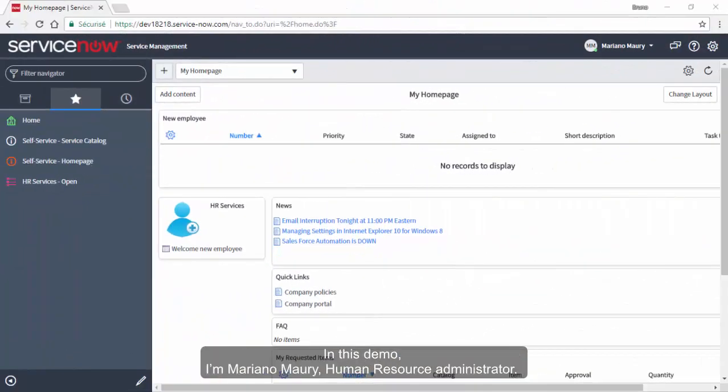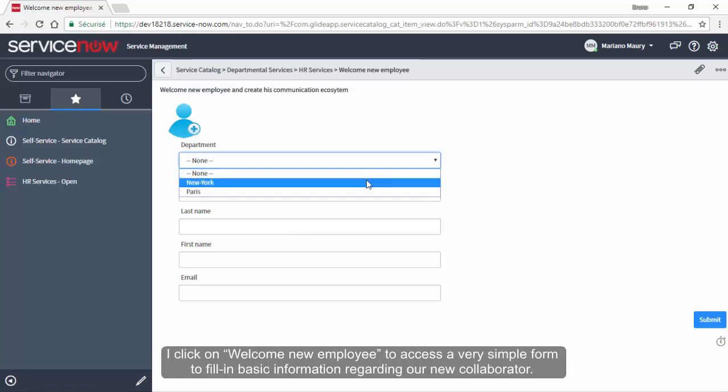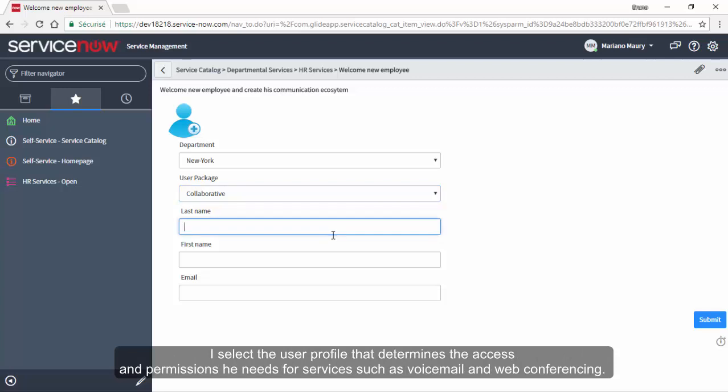In this demo, I'm Mariana Mori, Human Resource Administrator. I'm connected to ServiceNow and I would like to onboard a new employee in my company. I click on Welcome New Employee to access a very simple form to fill in basic information regarding our new collaborator. I select the user profile that determines the access and permissions he needs for services such as voicemail and web conferencing.